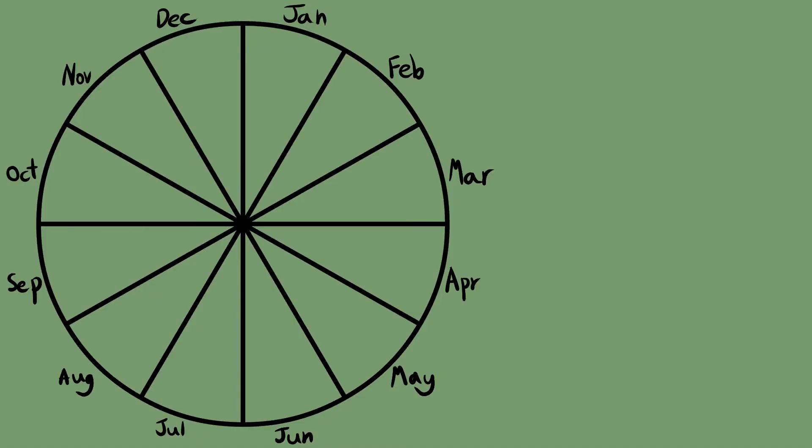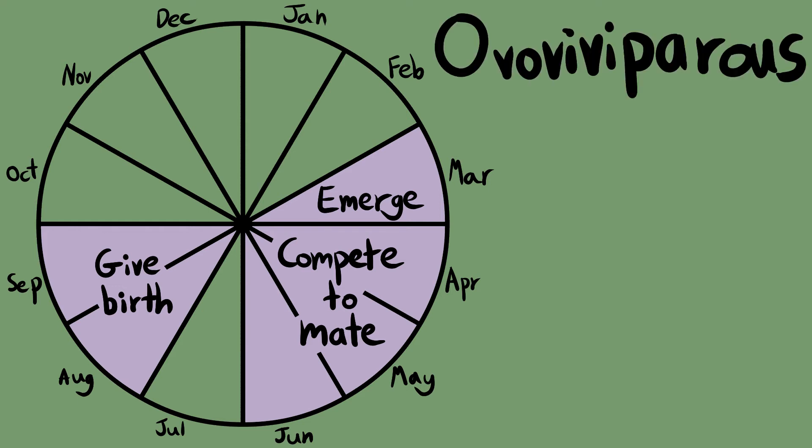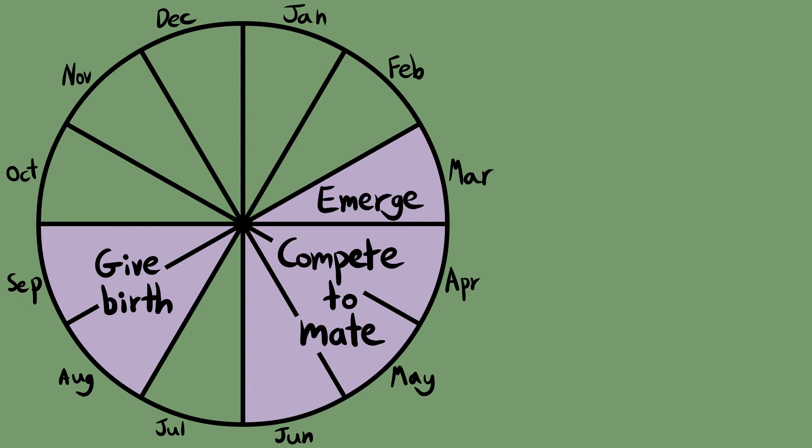Slow worms have a cyclic life history. In March, males will emerge from hibernation, shortly followed by females. Between April and June, the males will become aggressive with each other and compete for the ability to mate with females. From August to September, the females will give birth to up to 25 live young. Once October hits, the slow worms will head to their hibernation sites, where they will stay until March comes around again.